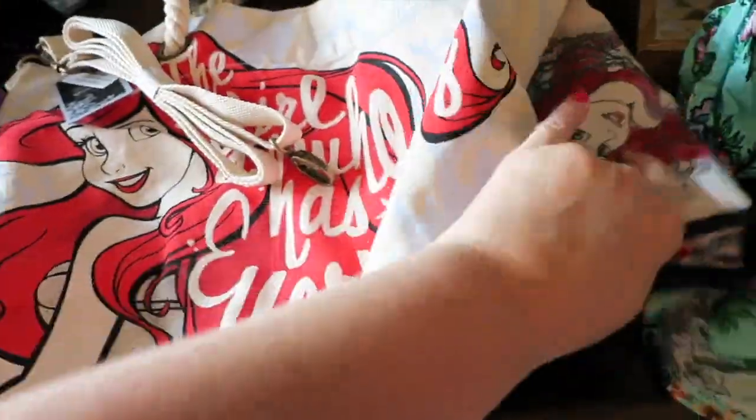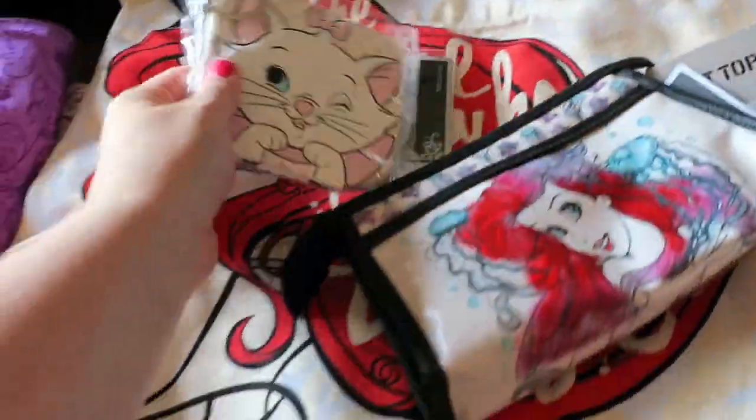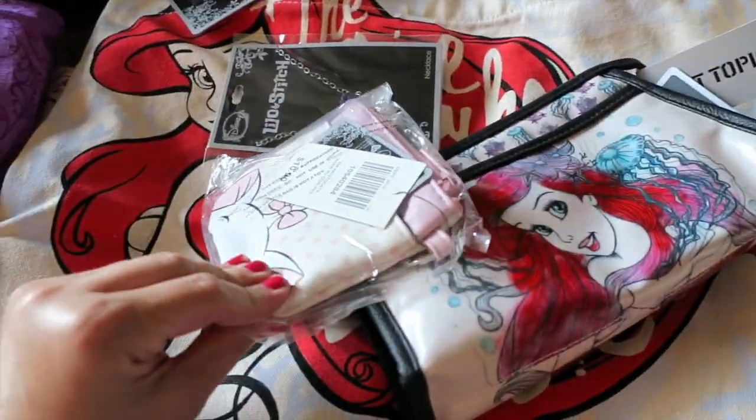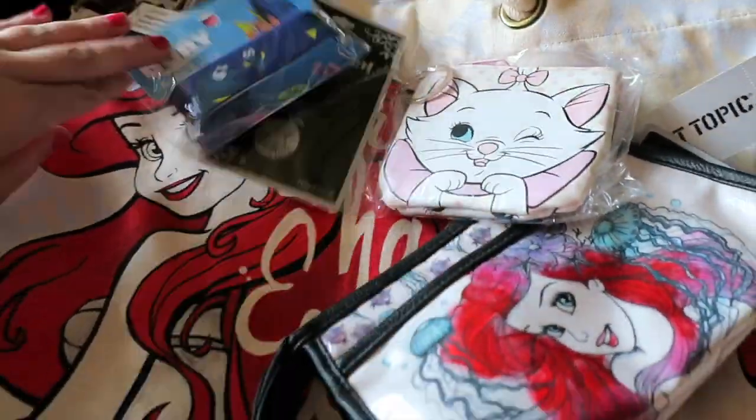This is a really super cute set — it's going to be perfect for summer and going to Disney World. And then I got this cute little coin purse just because I thought the Marie print was cute, along with those accessories.